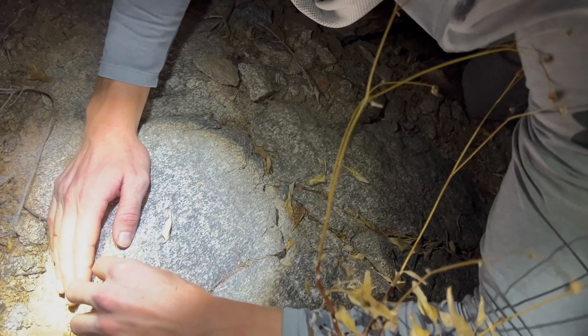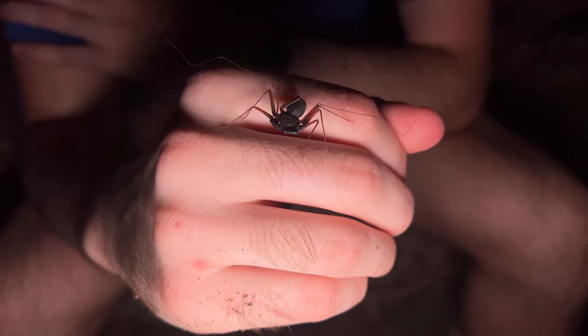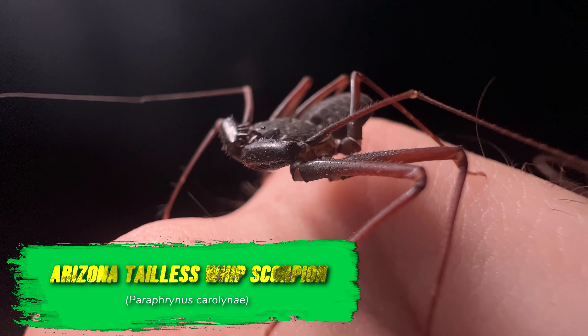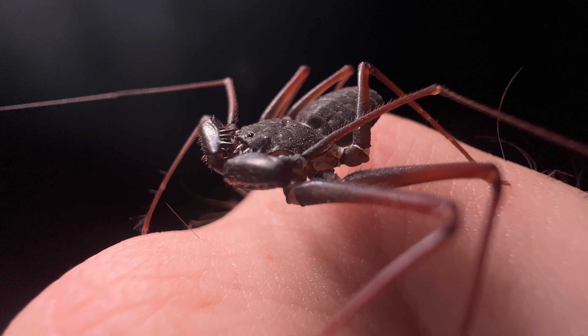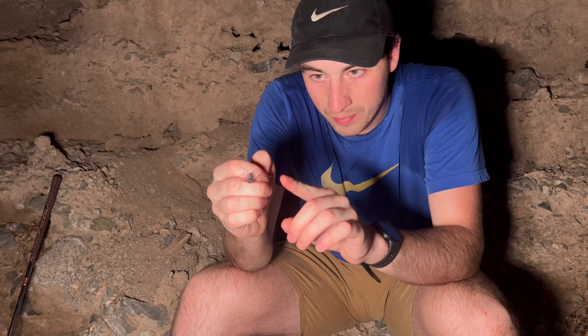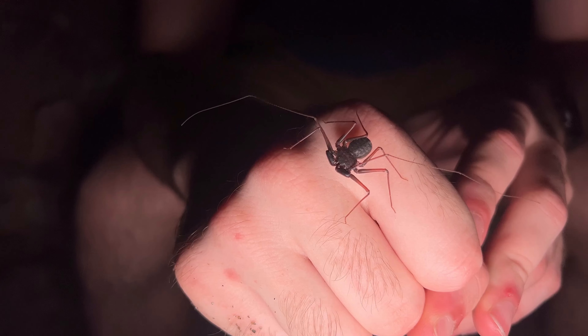A lot of these arachnids are super quick to dart into crevices, so most of them actually ended up getting away from us. Luckily, me and Spencer managed to corner another speedy arachnid that we've seen pretty much every night here. They're fast, dude! I'm trying not to hurt him. There you go. Okay, container.